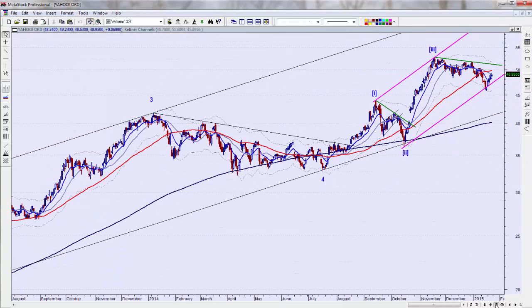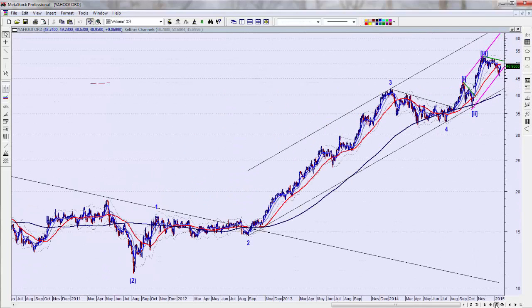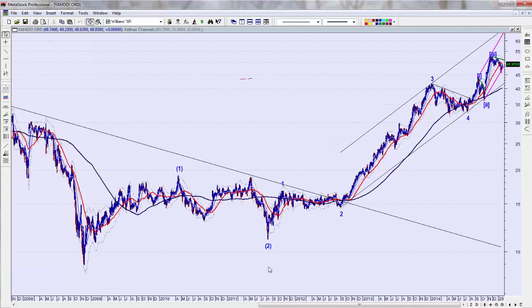Now let me back down and tell you why I'm saying all of that. Here is the price action on Yahoo since the November 2008 bottom. I think we had one, two, and we're working a third intermediate wave, which is typically a lot more vertical and powerful. Within this third intermediate wave, I think we've had one, two, three — three is typically the most powerful, where you usually see a lot of gaps — then a fourth pullback, choppy and overlapping, and now we're launching off on a fifth minor wave up.